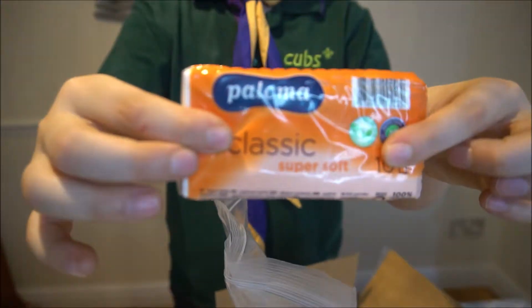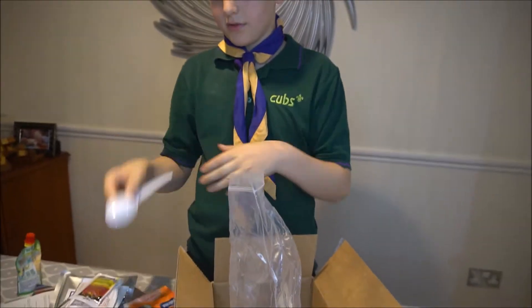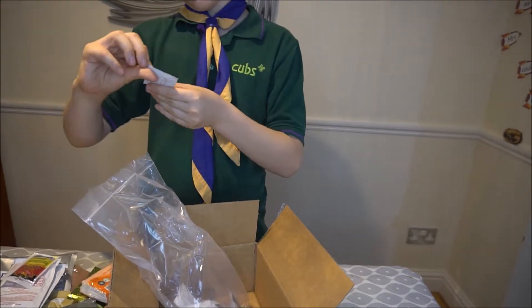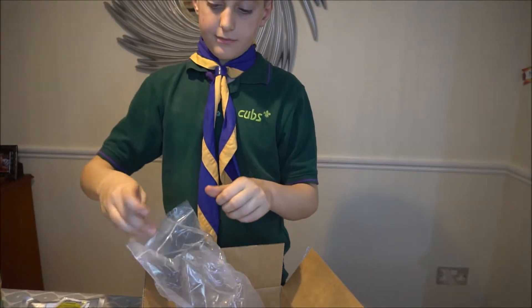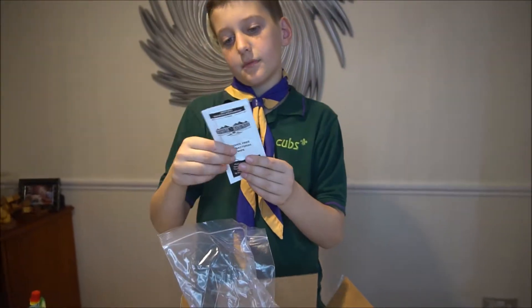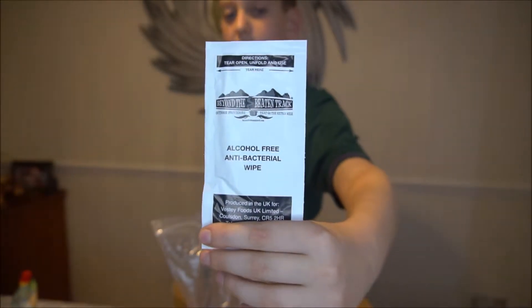We've got this big bag — I'll show you everything individually. We've got some tissues. A spoon — pretty big. We've got instant coffee. White sugar. Creamer — I don't know what this is, but if you guys know, drop a comment down below. We've also got some alcohol wipes — not eye wipes, mostly for scratches and bruises and that kind of thing.